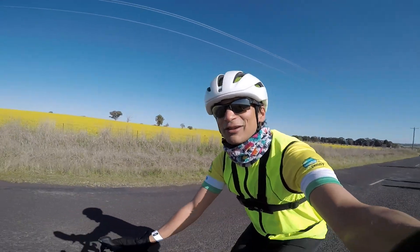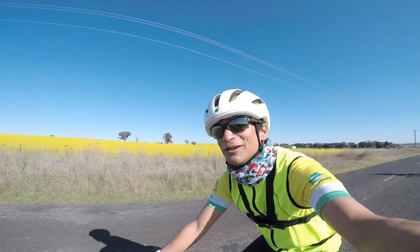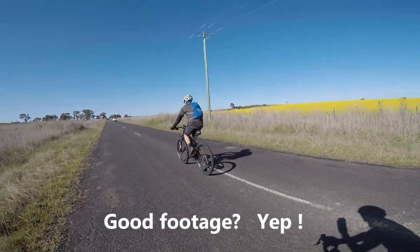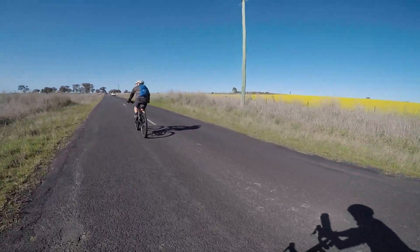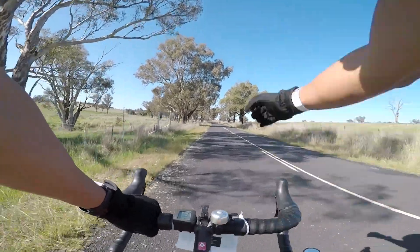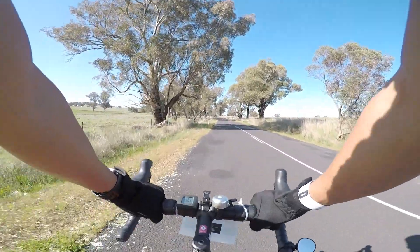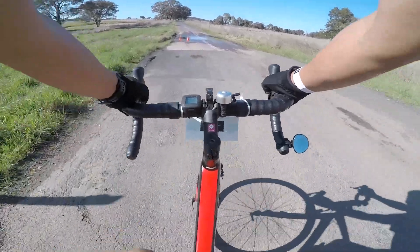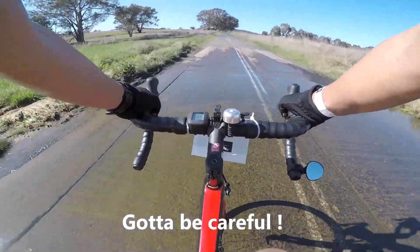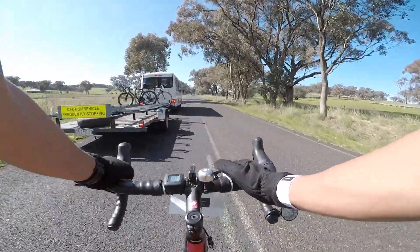The roads are closed — just event vehicles and emergency vehicles. It's so good, you don't have to worry about traffic. Nice views. 44 kilometers, halfway there. A bit of excitement here — water over the road. Only about a centimeter, not too bad. Two victims so far.